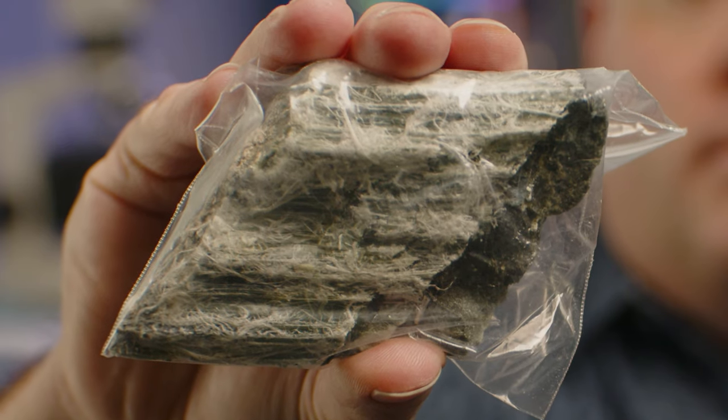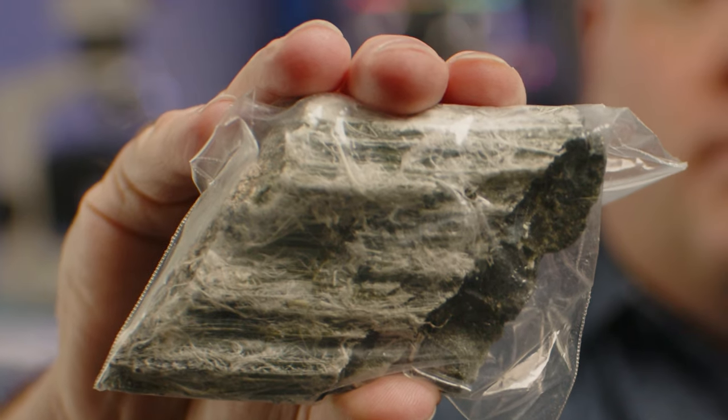You see this furry little rock? That's not fur — that's also rock. That's asbestos. Amosite asbestos from South Africa, on this episode of Asbestos Artifacts.